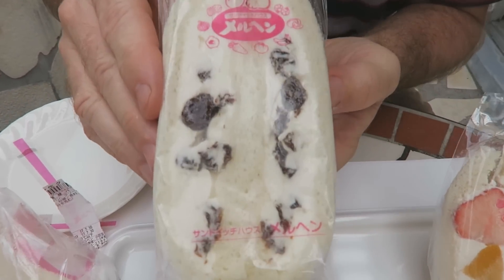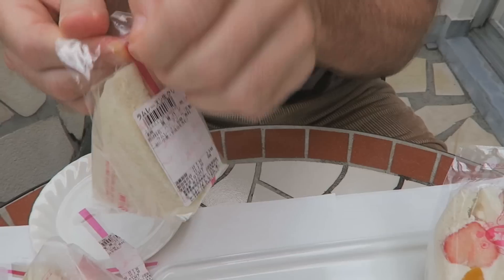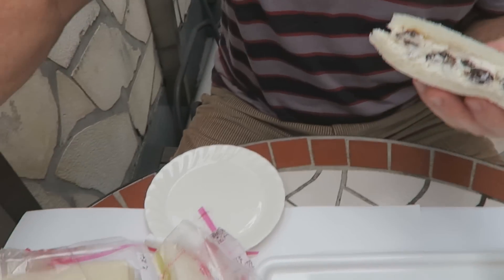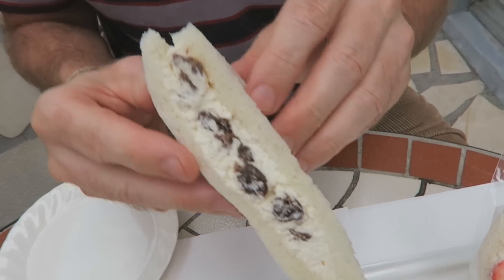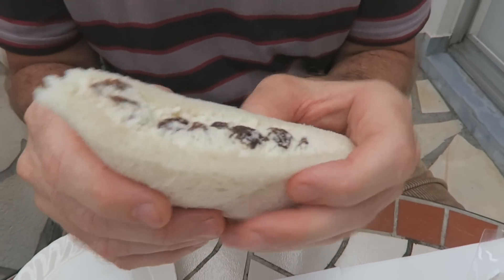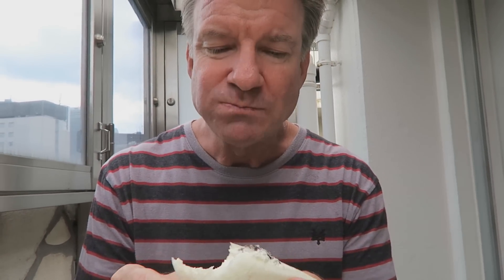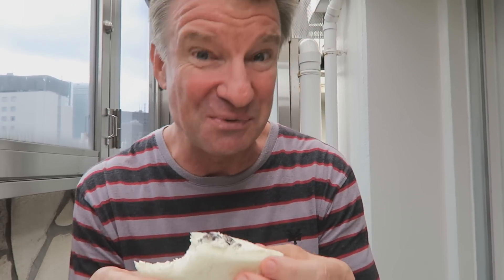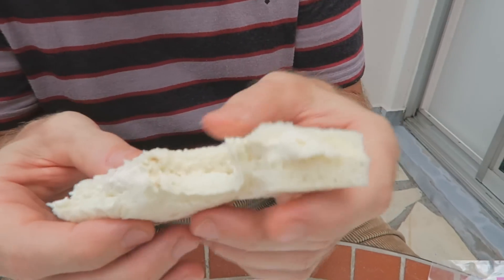Alright, this one here is rum raisin. Maybe we can get a buzz off of this one. Let's open her up. Rum raisin, and also a lot of weight on this one too — heavy. No smell. Mmm. I'm tasting the rum inside the raisins. Very soft. This one's good. Very dessert-like.